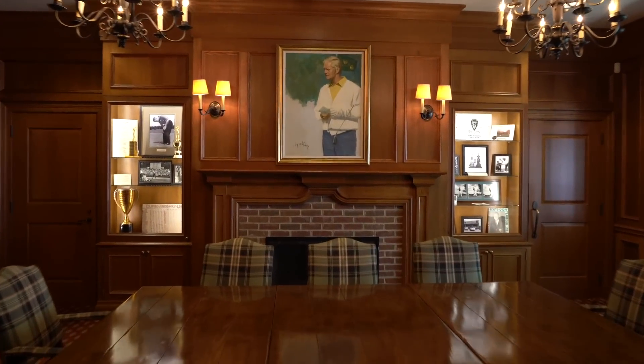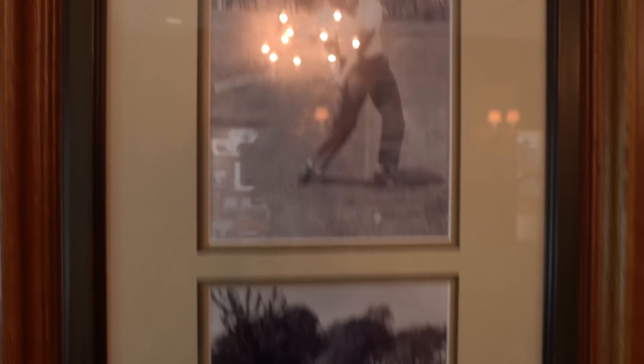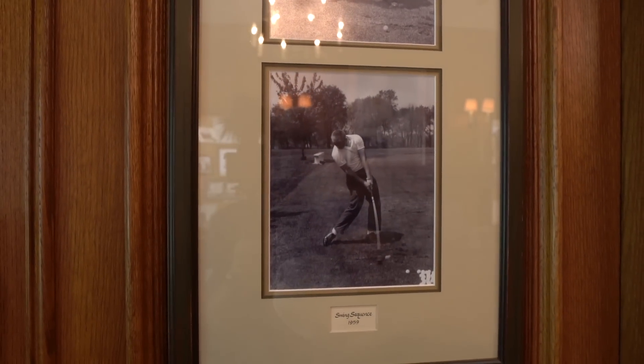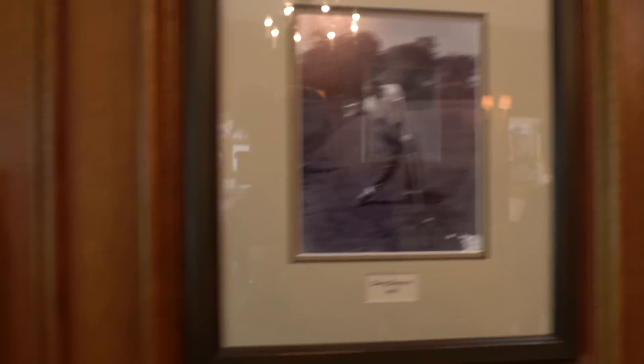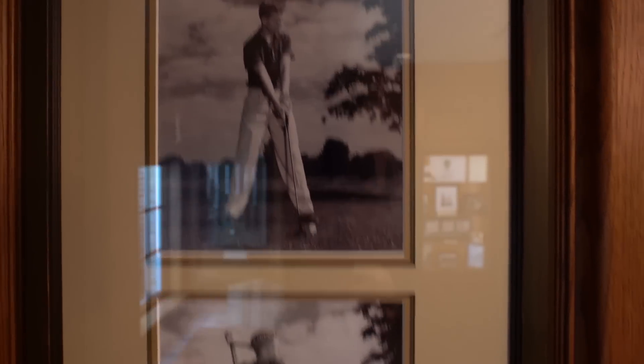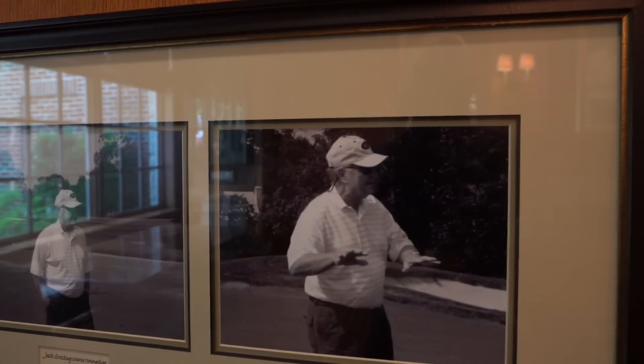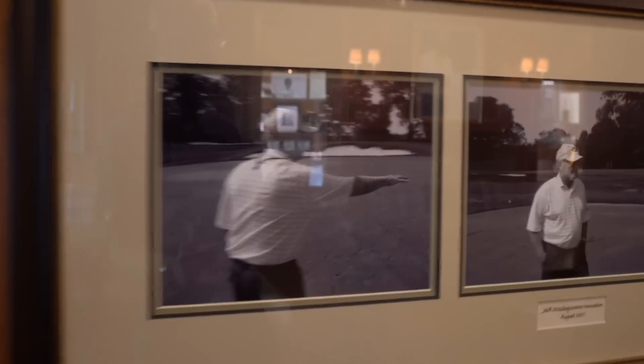This is the Jack Nicklaus room — Jack in the early years. Look at those pictures. So is that out on that practice area where we stood? That's right where you were. If you go to the left you've got one of an even younger version. That's when he helped us out when we redid the bunkering and the greens in 2008. Quite a nice mind to have help out. Now this is when he was 13 here at the club.